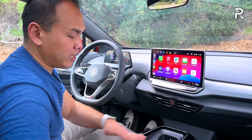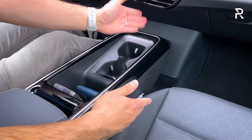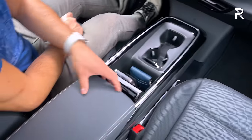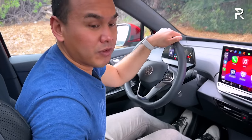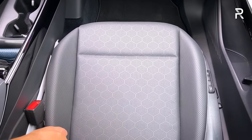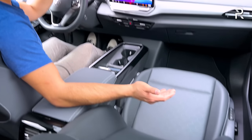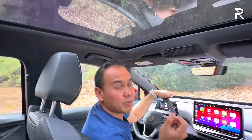VW kept the traditional physical vents here, unlike the ID.7 where you control airflow from the screen. The center console has repositioned cup holders, a lot of piano black plastic trim which does show scratches and fingerprints easily. There are two USB-C charging ports and a wireless phone charging pad that fits an iPhone 14 Pro Max — even with a case on, it charges reliably. The padded center console is also very deep. The seats adjust in 12 different ways for both front seats and also include a massaging function — it focuses on the lumbar area, not as comprehensive as luxury brands, but a nice touch. Heated and ventilated seats are standard on the upper trims with the 82 kilowatt-hour battery pack. There's also a two-person memory on the driver's side.